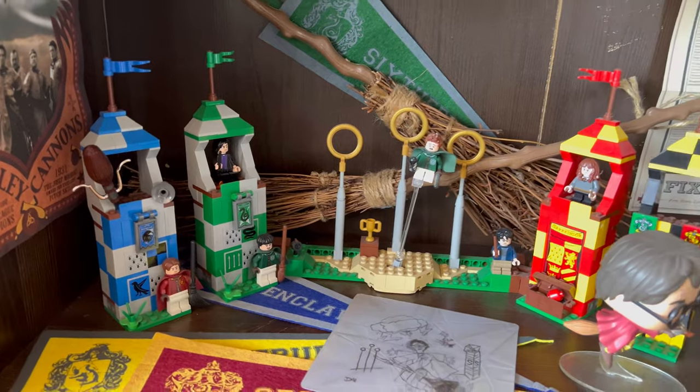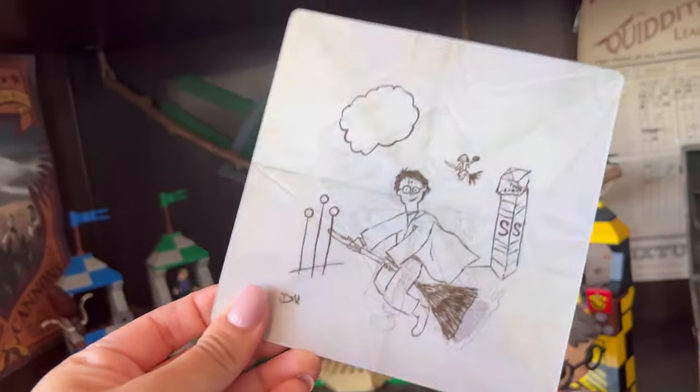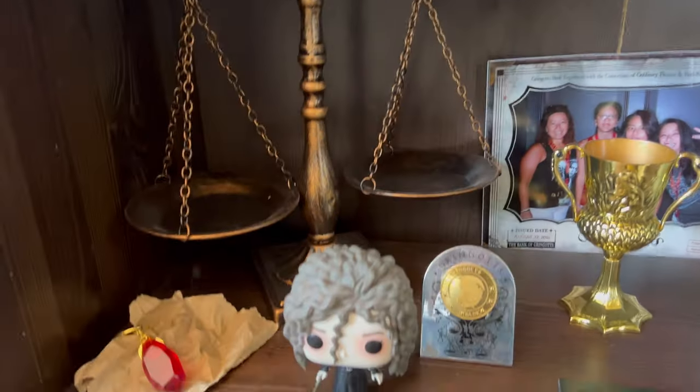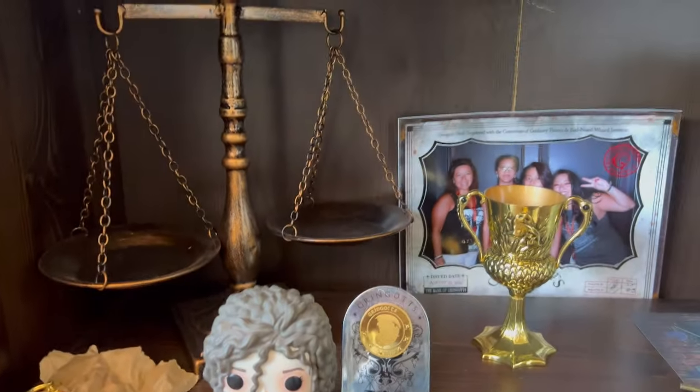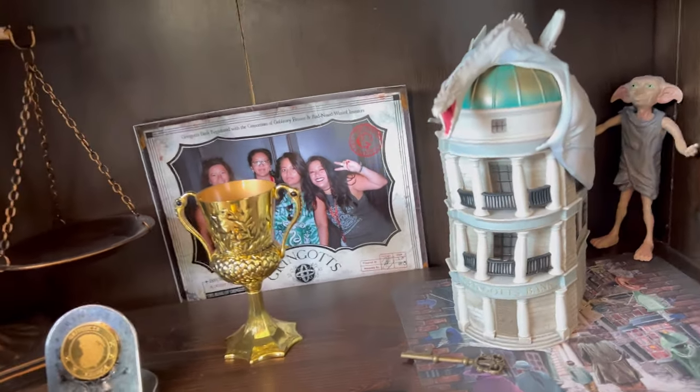Then we have our Fantastic Beasts section — I think it's actually really cute. We have here our Hogwarts Express train and our Quidditch shelf; this is one of my favorite things but we'll go into more detail later. Then our Gringotts shelf, which doesn't really have much, but this is our Gringotts shelf.